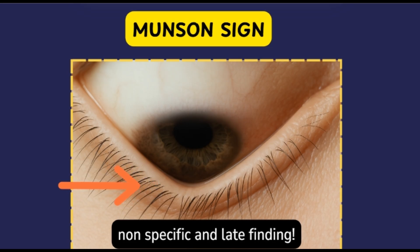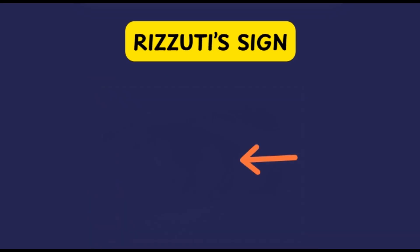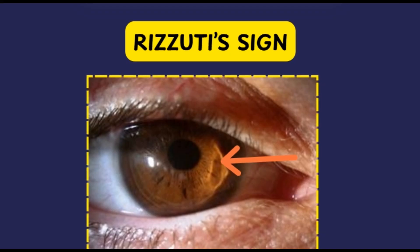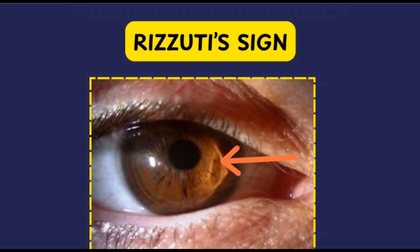Next is the Rizzuti's sign. When light is shone from the temporal limbus, you will notice a sharp conical-shaped reflection on the nasal limbus due to the conical shape of the cornea. This occurs because the apex of the conical cornea focuses the light sharply onto the opposite limbal area.